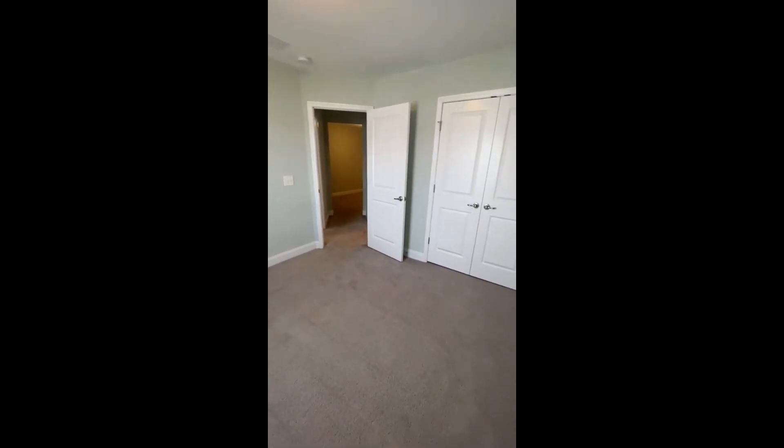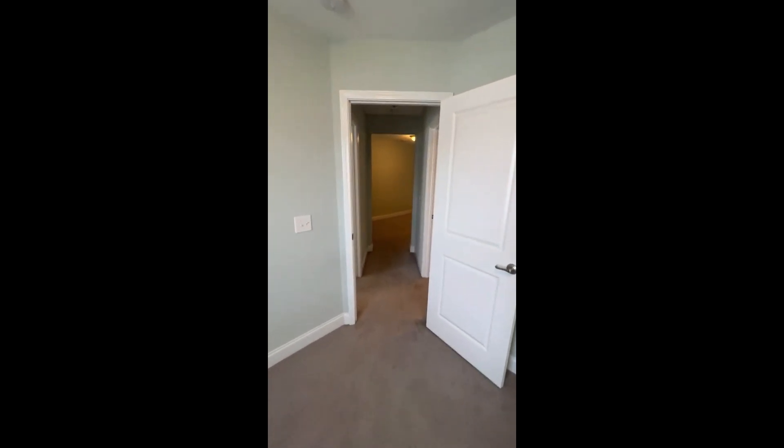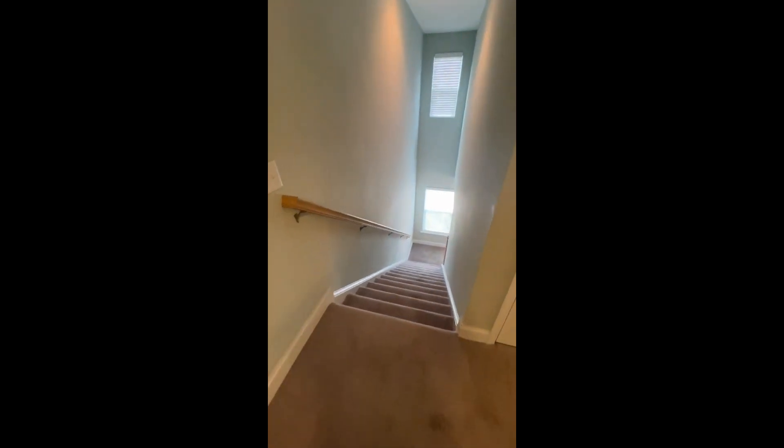Okay everybody, I want to thank you for watching. This has been the walkthrough tour of 7842 Montview Road in North Charleston, South Carolina. For more information on this property, please give us a call at 843-608-8845, or go to our website at happyhomespm.com. Thanks for watching.